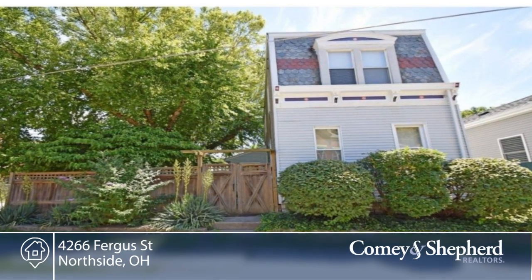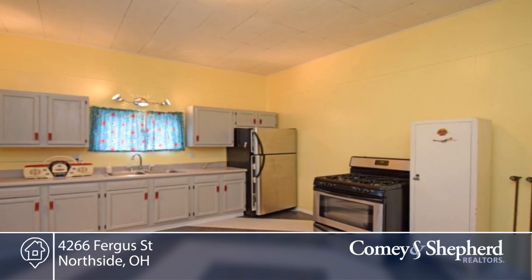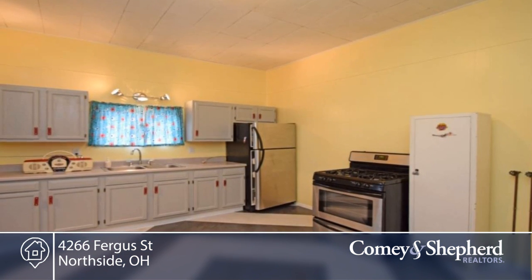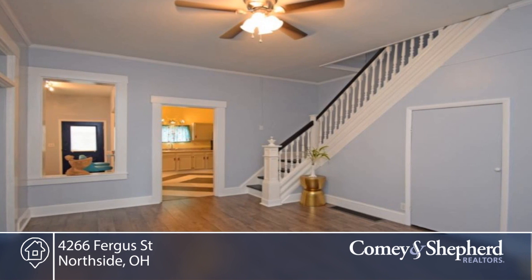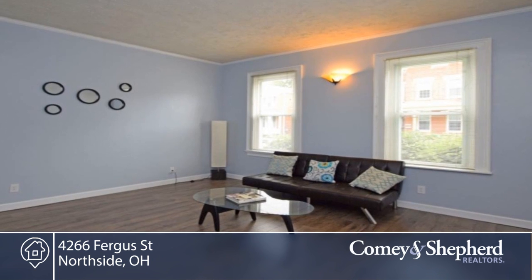This Northside three-bedroom, one-bath Victorian is loaded with original charm with two stunning tile fireplaces, soaring ceilings, and a highly desired open-concept floor plan. There's off-street parking and your very own secret garden oasis with an above-ground pool.